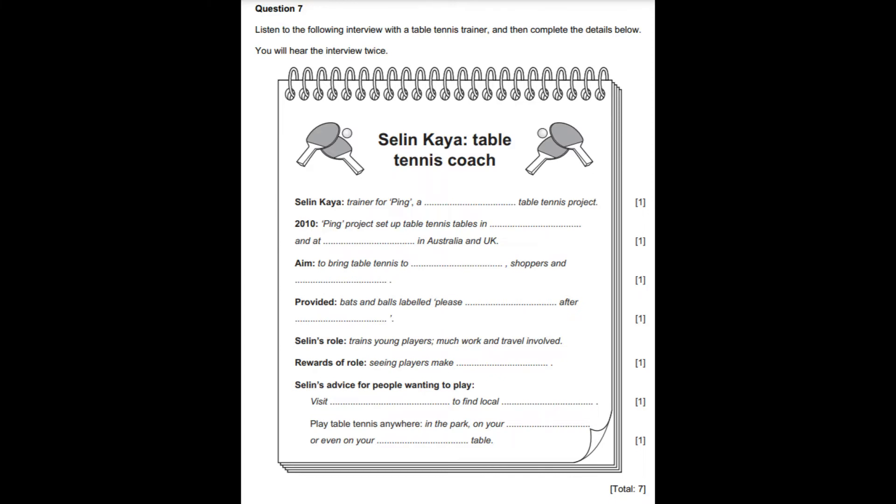Question 7. Listen to the following interview with a table tennis trainer, and then complete the details below. You will hear the interview twice. Hello and welcome to Sports Weekly. We've been hearing recently about sports projects throughout the world. This week, our focus is on table tennis. Celine Kaya, table tennis star, is here in the studio to tell us more.